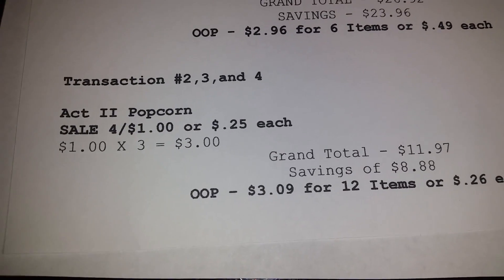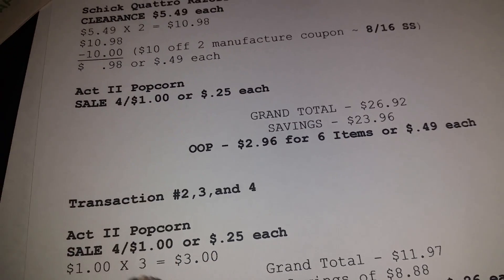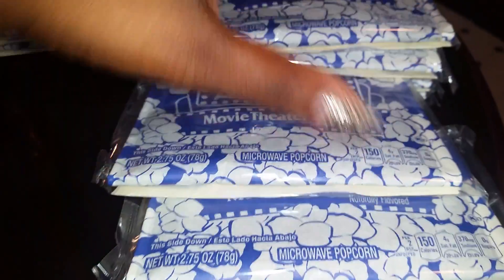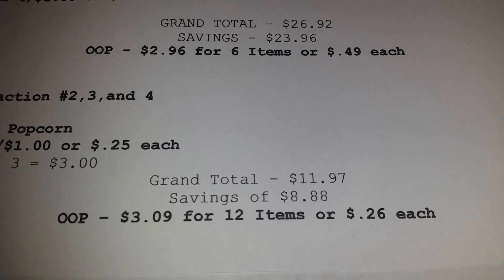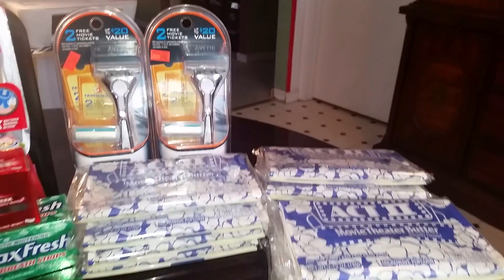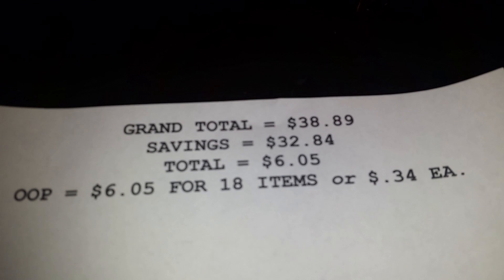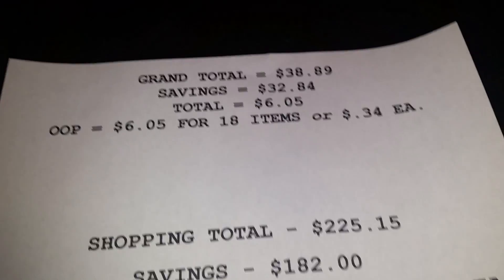I did three extra transactions of the Act II popcorn — four for a dollar each time — picking up twelve more. That came to $3. Grand total for those transactions: $11.97, savings $8.88, out of pocket $3.09 for twelve popcorns, or $0.26 each. My grand total for my Walgreens trip — popcorn and razors — is $38.89, savings $32.84. For eighteen items I paid $6.05, or $0.34 each.